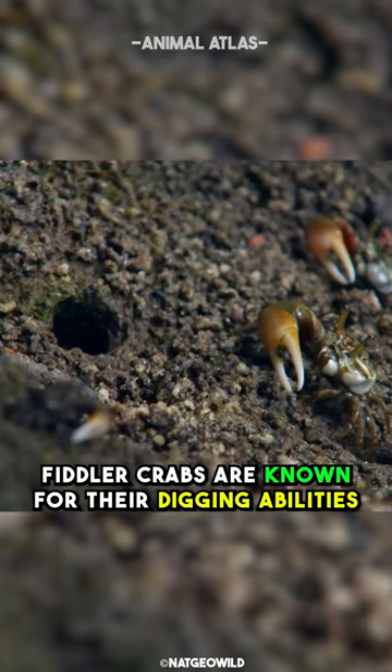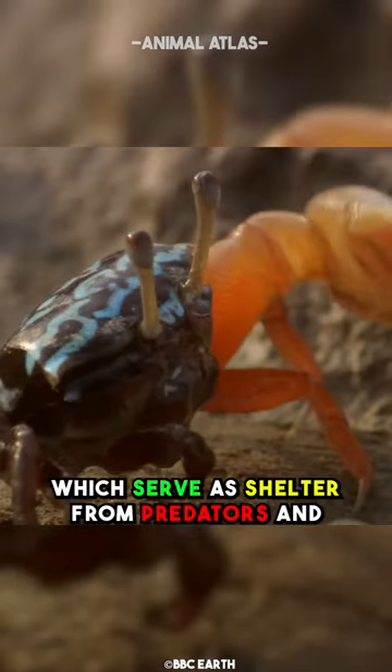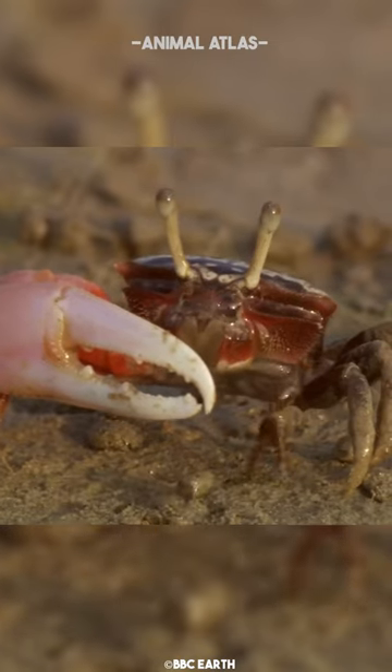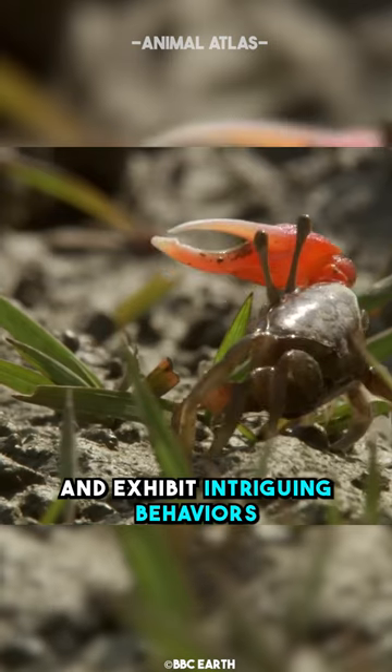Fiddler crabs are known for their digging abilities. They create burrows in the substrate which serve as shelter from predators and extreme temperatures, as well as safe places to molt. These fascinating crustaceans are an integral part of intertidal ecosystems.